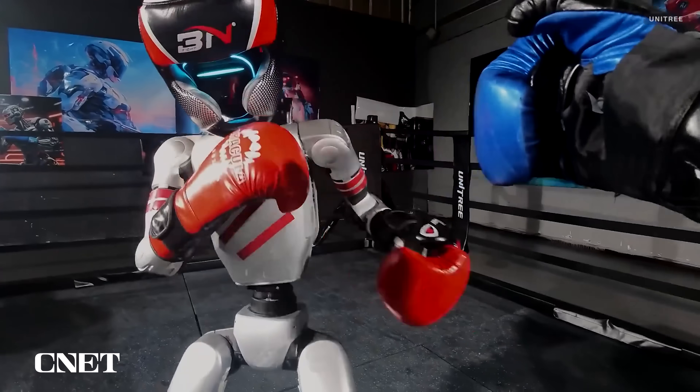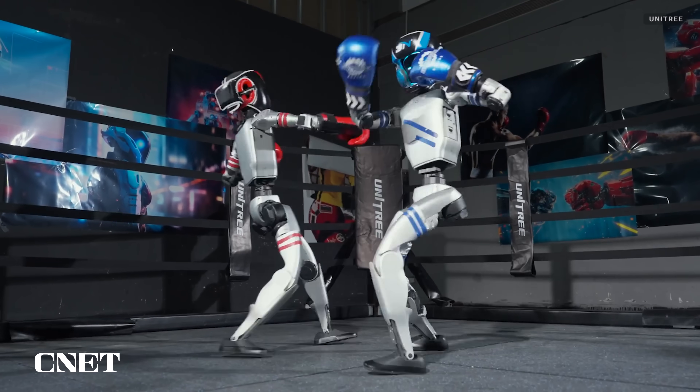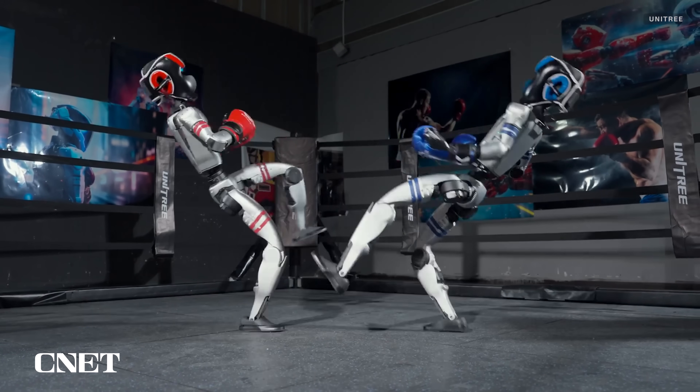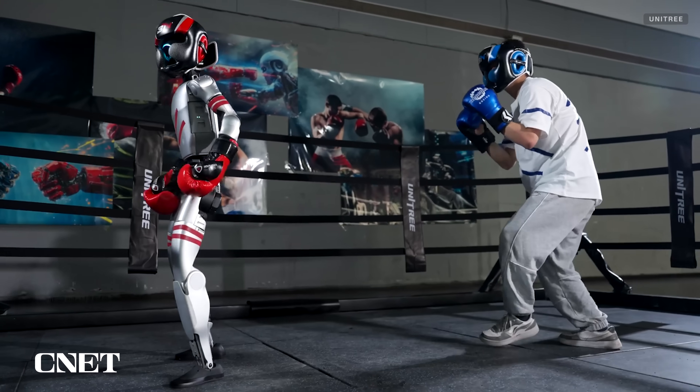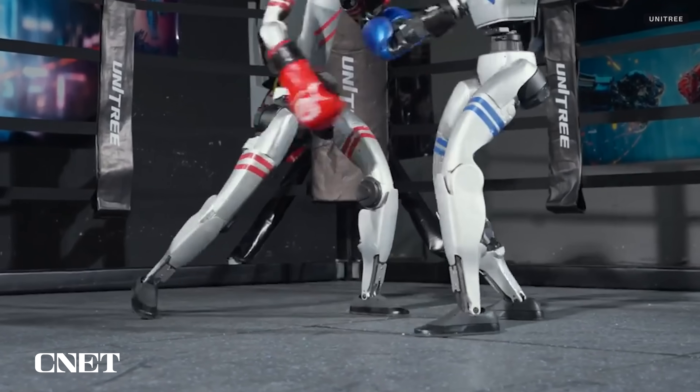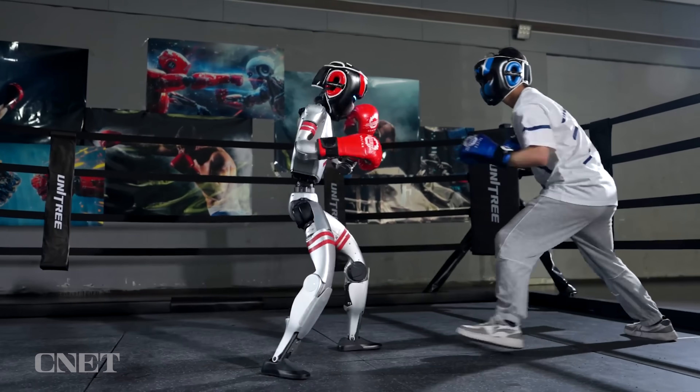You've got the right hook, left hook, and an uppercut looking pretty good. They even throw in a few kicks here and there. But it looks like the G1 robots still need to work on their speed, defense, head movement, and footwork a bit if they really hope to be a contender.